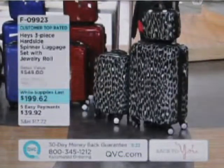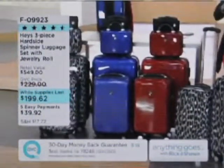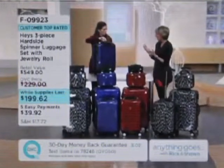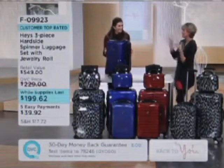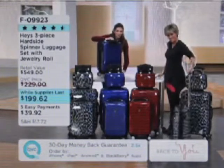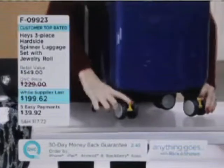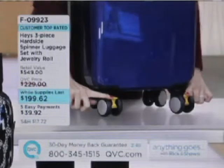These are the three pieces you're getting. The one you don't see here is also that cute little jewelry roll. This is a $39 easy pay opportunity, and when the quantity and colors remaining go, it's never coming back. One of the cool things Haze has done with the spinner wheels is put brakes on them — two little yellow spots on the back wheels. If you're standing on a jetway, on a lumpy surface, or on a hill, you just step on this with your foot and the bag locks into place. It's not going to roll away from you.